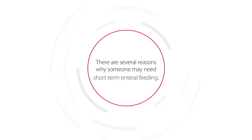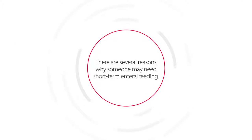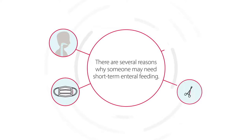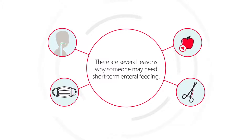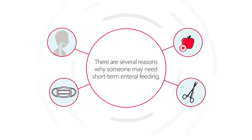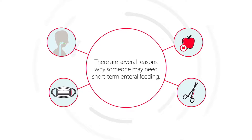There are several reasons why someone may need short-term enteral feeding. Occasionally, a person cannot eat food by mouth because of an inability to swallow, an illness, a lack of appetite, or some type of surgery or medical condition that interferes with eating.